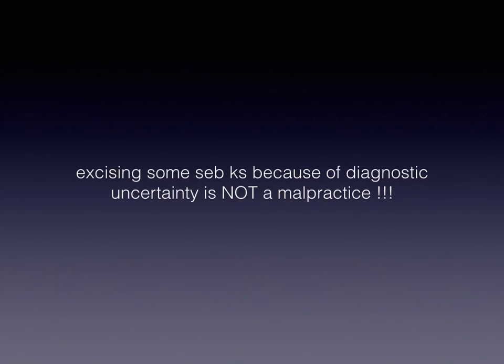Of course, we should always remember that excising some SEKs because of diagnostic doubts is not a malpractice.